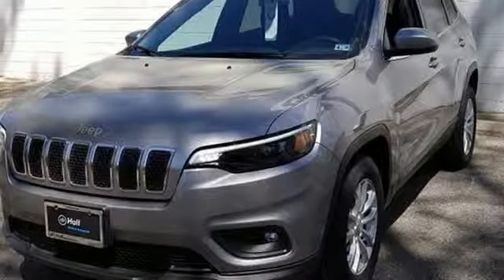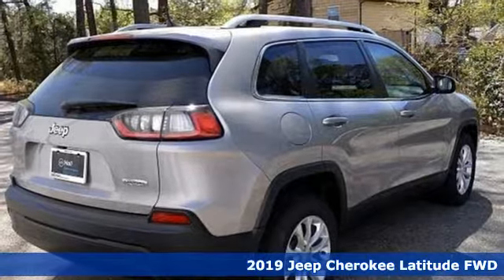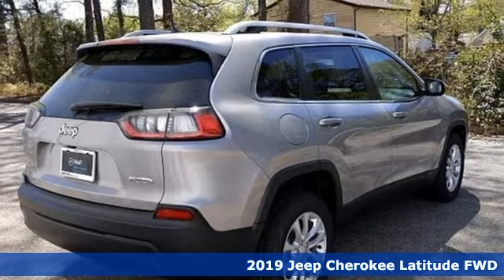Here's a new 2019 Jeep Cherokee. Experience the Jeep life and get ready for an impressive combination of features.